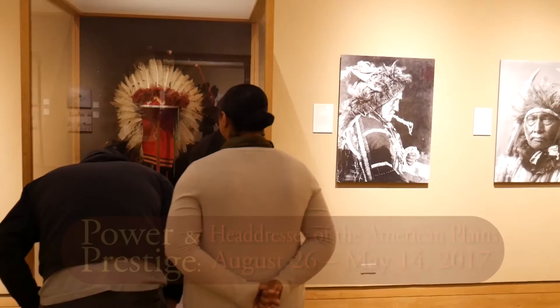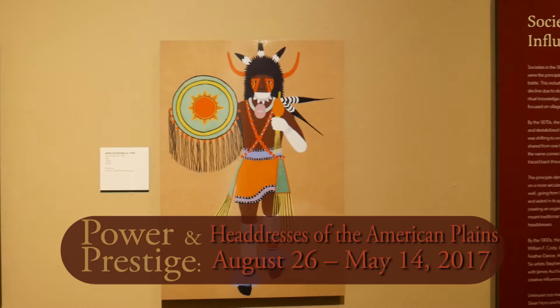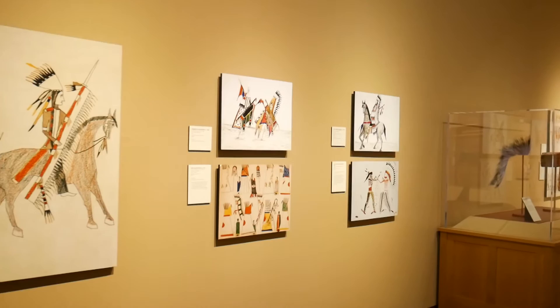Each year a new exhibition dedicated to the history and culture of Native American people goes on display in the Silberman Gallery here at the National Cowboy and Western Heritage Museum. The exhibitions are made possible in large part due to the massive collection of Native American art and reference material donated to the museum by the gallery's namesake, Arthur and Schifra Silberman.